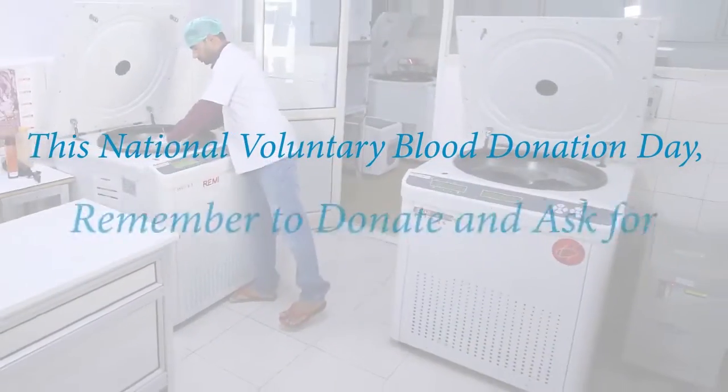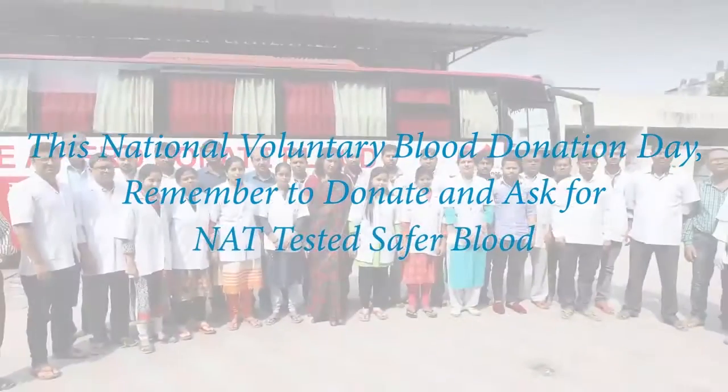This National Voluntary Blood Donation Day, remember to donate and ask for NAT-tested safer blood.